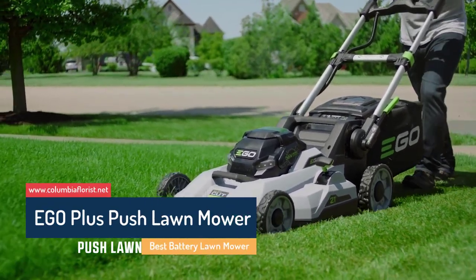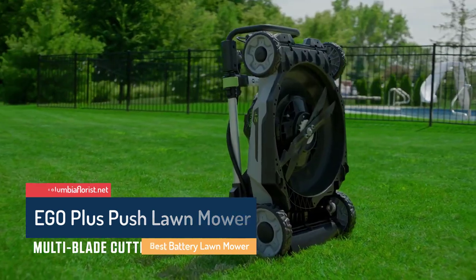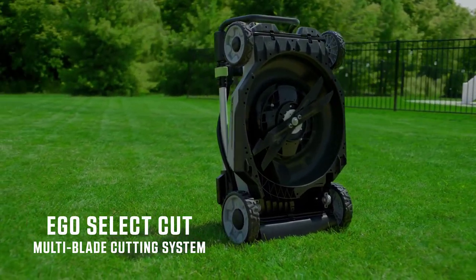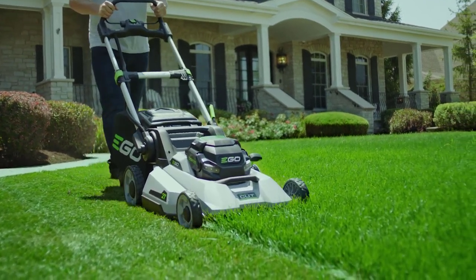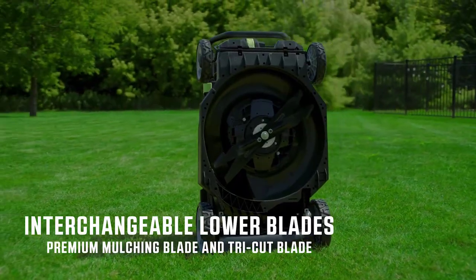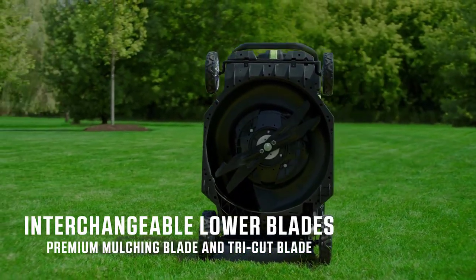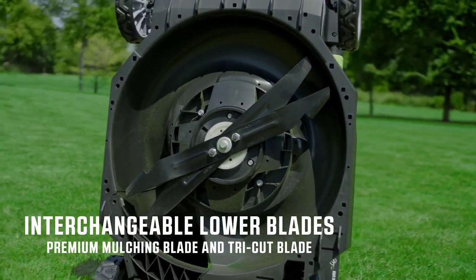Ego cordless self-propelled mower kit. The folks have pulled out all the stops with this electric lawnmower. The Ego Power Plus 20 inch lawn mower is among the top advanced mowers for 2019 in the rechargeable lawnmower category. Until we had a chance to review our top ranked machine, this mower was the closest of all those we tested to a gas unit.